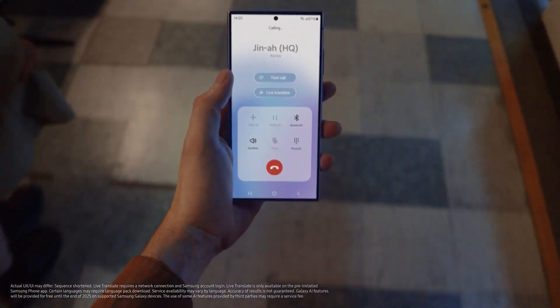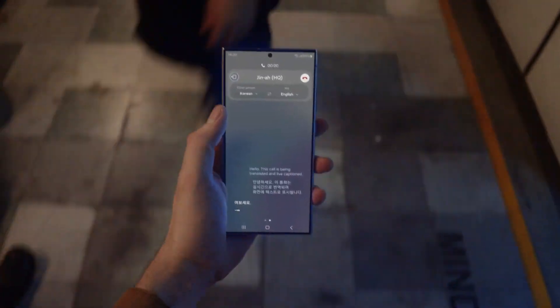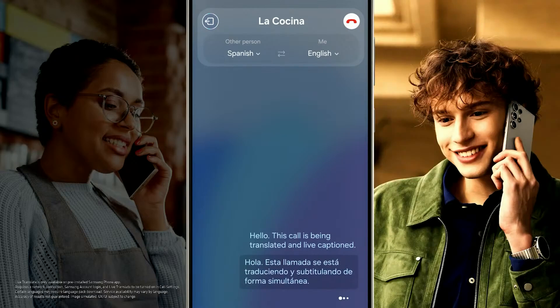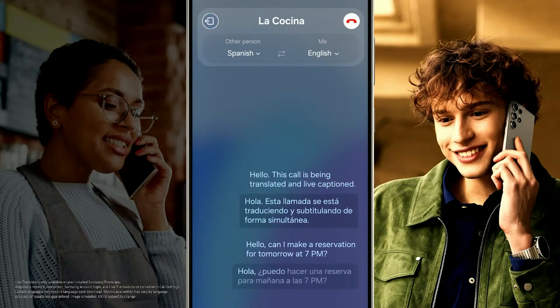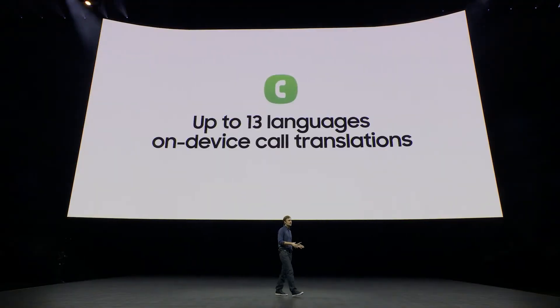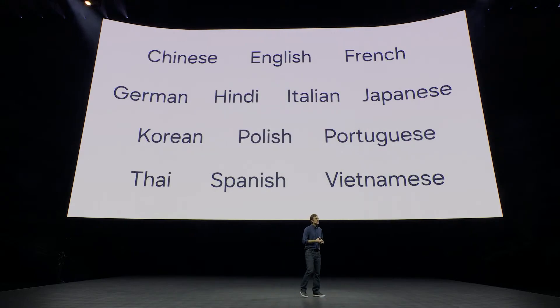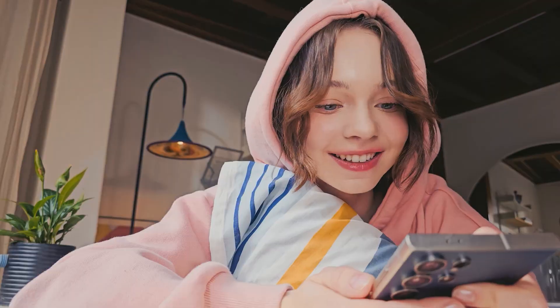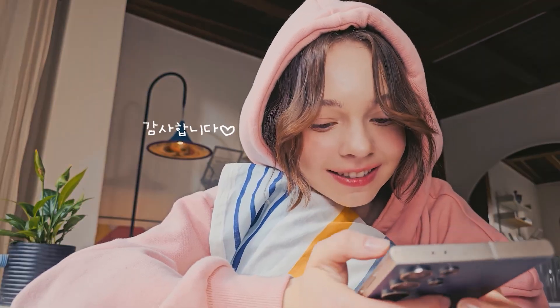A real-time translation during a live phone call — well, almost real-time. Even translators cannot translate in real-time since they'd have to hear what is being said first. Same goes for the AI: it hears what the speaker is saying and after a short time translates it into a language you can understand. For the time being, 13 languages are supported, but Samsung may introduce more with time depending on the popularity of Live Translate. And by the way, this is one of the features that happens entirely on your device, so your data is safe.